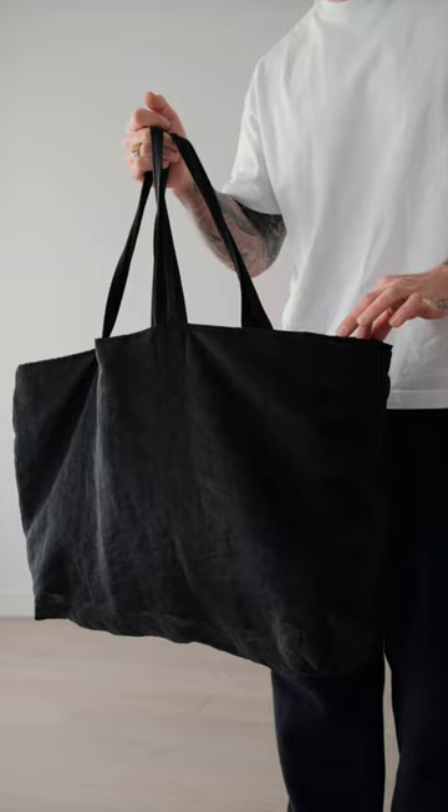Now for when I'm indoors this is pretty much how the outfit will look, but when I'm outside I'm going to go for this Uniqlo U trench coat. And that's today's outfit.